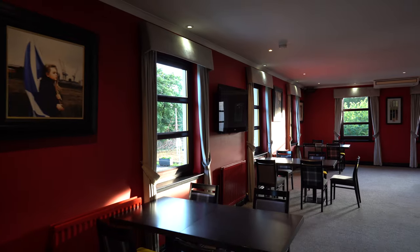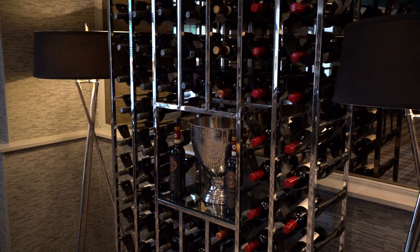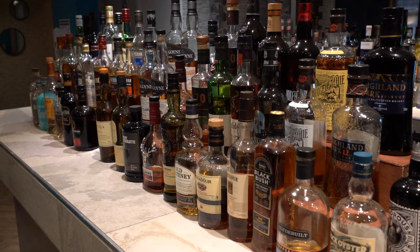Each area will have a member of staff working full time to sanitise all the contact points during opening hours. These will include door handles, perspex screens, card payment machines and handrails. Our outside terrace seating and indoor tables will be sanitised every morning and every time a customer is finished with the table and chairs.